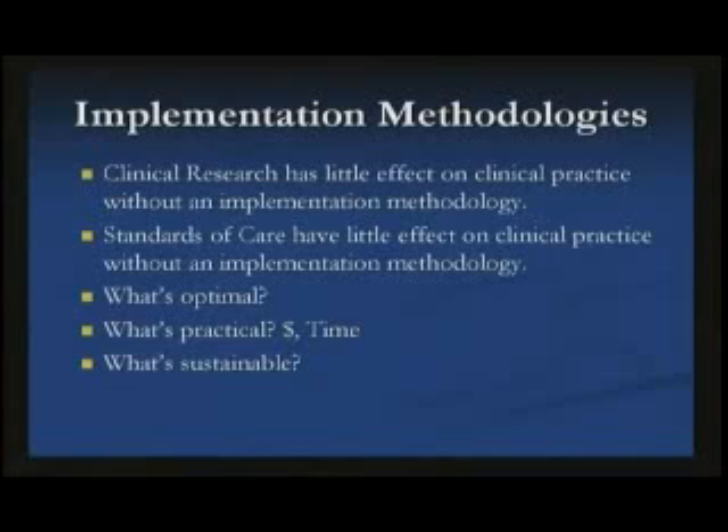Clinical research which is published and adapted into standards of care has very little effect without some sort of implementation methodology. You need an optimal system — one that is practical in time and money, and needs to be sustainable.